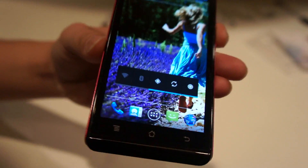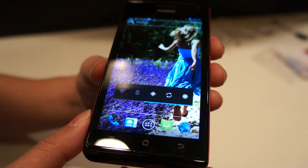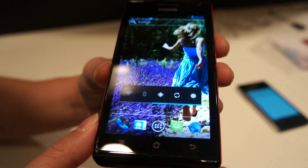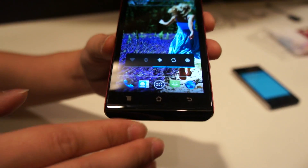And we have a 4.3-inch, pretty nice, super AMOLED display, and support the latest Android Open System 4.0 High Screen. So you will see that the colors and the UI are totally brand new.